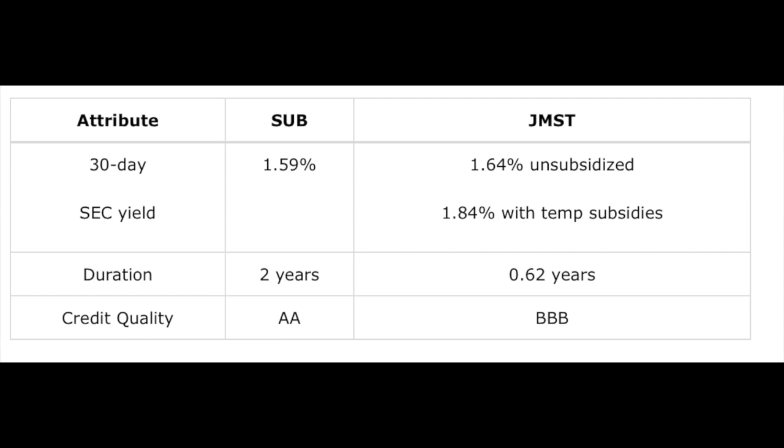The credit quality is significantly different between the two: JMST is much lower quality, SUB much higher quality. But the duration risk is much lower for JMST — 0.62 years of duration versus roughly two years on SUB. Even though SUB is short-term, it carries roughly double the interest rate sensitivity. And yet, even with significantly reduced duration, JMST still produces a yield roughly equal to — and in fact greater than — SUB. So this substitution of duration risk for credit risk results in basically the same level of income with nearly no interest rate risk.